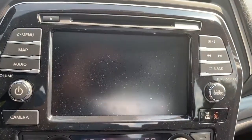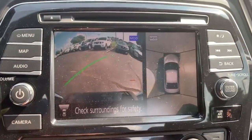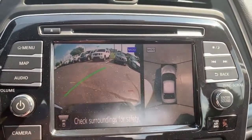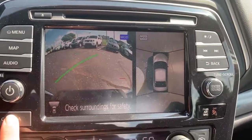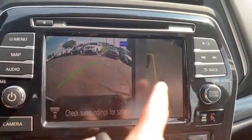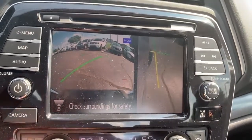It comes up automatically in reverse, but when you're in drive, as long as you're under five miles an hour, you can actually pull it up and see in front of you, so you can see how close you're getting to the car in front of you. Or say you're pulling up to somebody's house and parking at the curb — you can pull up that front right side and see how close you're getting, so you don't scrape your pretty wheels on it.